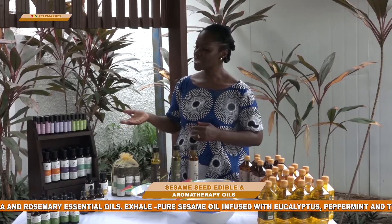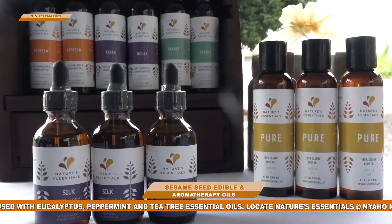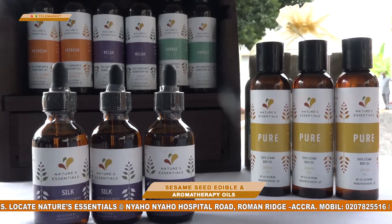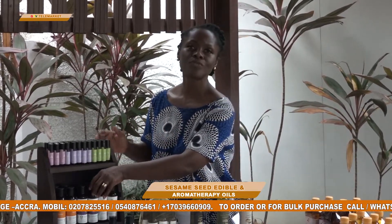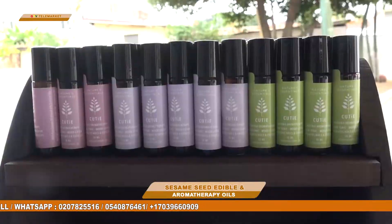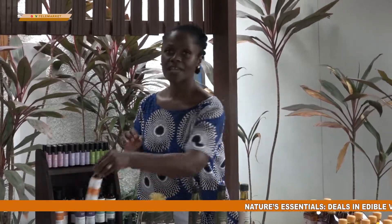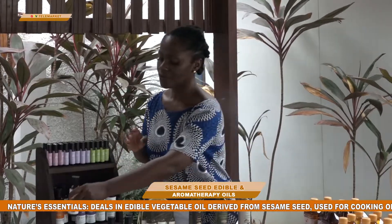I'd like to turn attention to the aromatherapy body oils — we have a variety of them here. These are body oils infused with essential oils. This one is infused with tea tree, eucalyptus, and peppermint and is great for relaxation. If you have breathing problems or would like to relax after a long day of work, it's a wonderful massage oil or for daily use. This is called 'Relax,' with lavender and palmarosa. We also have 'Refresh,' which has rosemary, citronella, and petitgrain — all wonderful for the body.